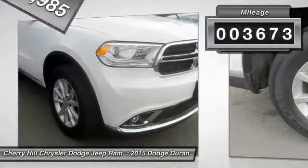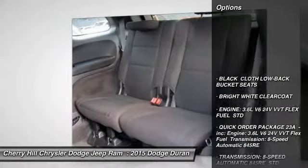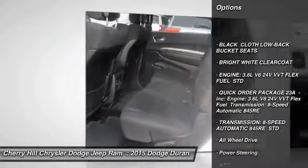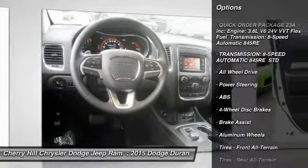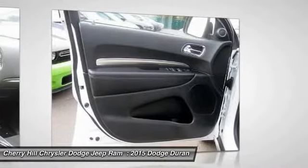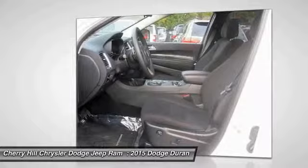This vehicle has less than 4,000 miles. Here are some of this vehicle's great options: stability control, traction control, keyless entry, steering wheel audio controls, anti-lock braking system, all-wheel drive, Bluetooth, adjustable steering wheel, power steering, and driver airbag.